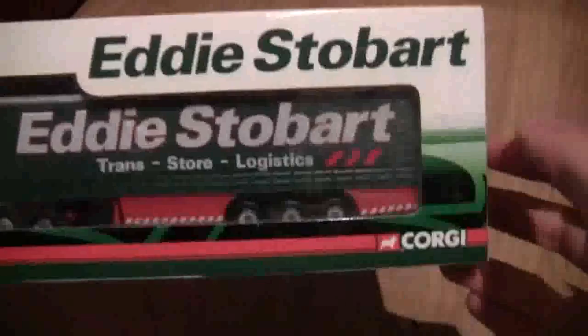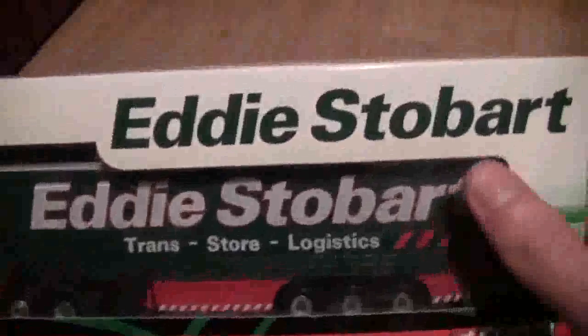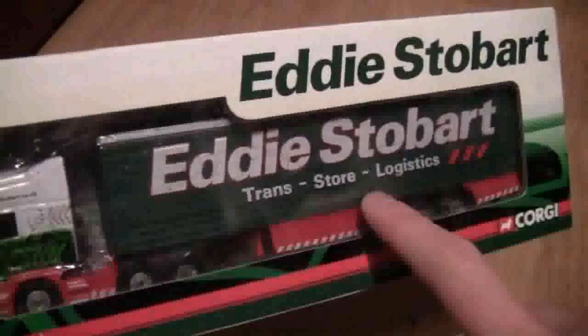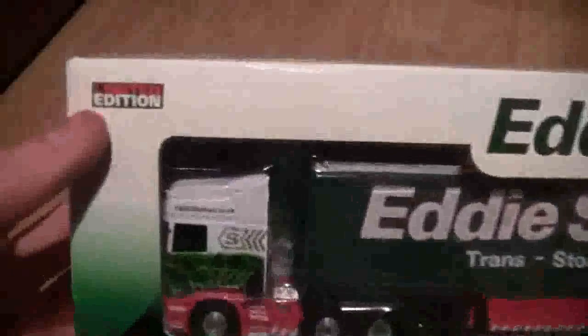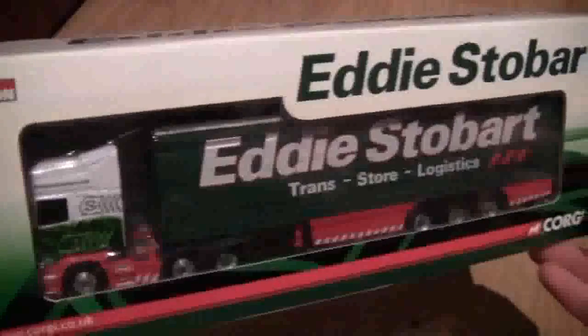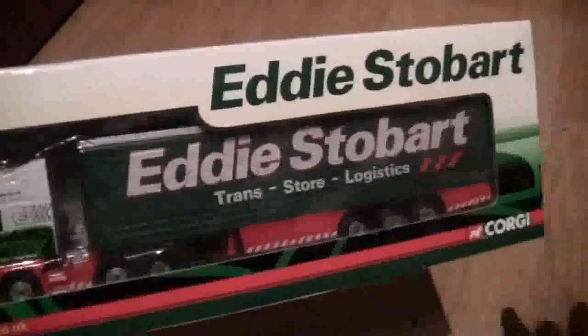As we can see, it is by Corgi and it is in the Eddie Stobart livery. You may have seen these up and down on the motorway — the livery's not hard to spot. It's a limited edition; I've had this for quite a while actually. I received it as a Christmas present, as I'm in the Stobart fan club, so I get to order these through the club.